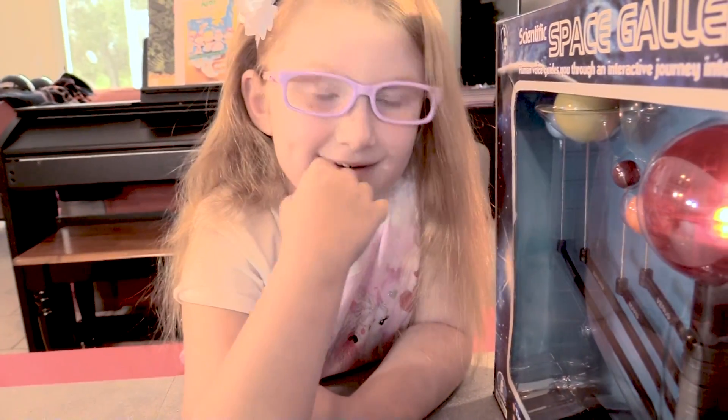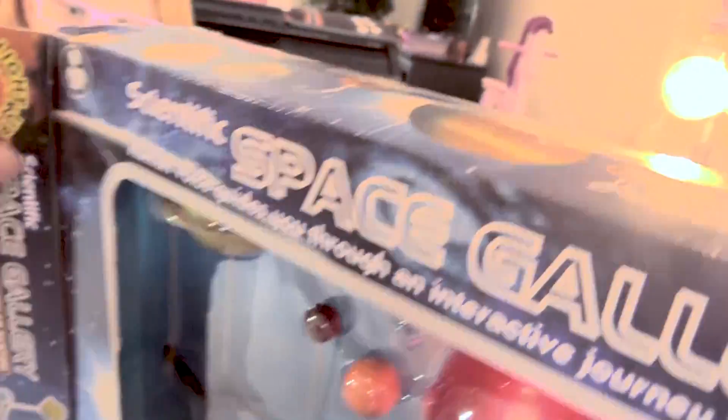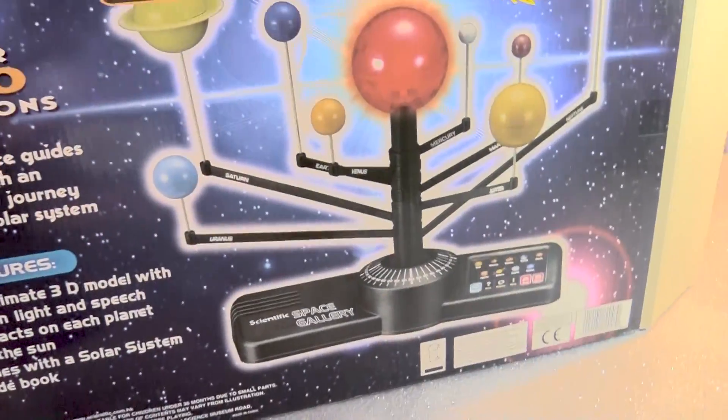Should we unbox it, Lily Cat? Yeah! Okay, we're going to do this. Let's open this up. I'm going to slide it out — go hard! There it goes, it's leaving the package. Here's the back.